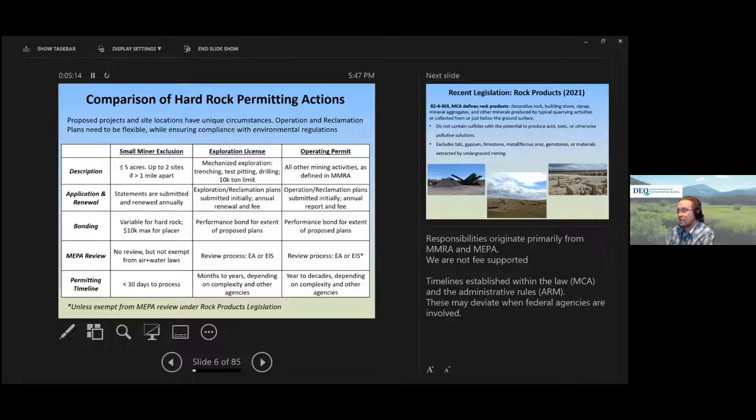The other category, which I work on daily, is operating permits. These are large mines capturing every other kind of mining activity. They require robust operating and reclamation plans, annual reporting and fees, bonding, and an environmental assessment. These can take years or even decades to complete depending on how complex the projects are.